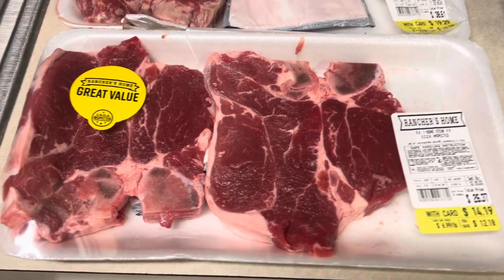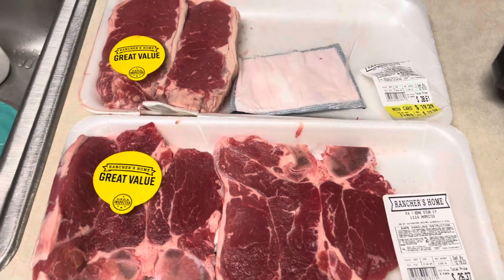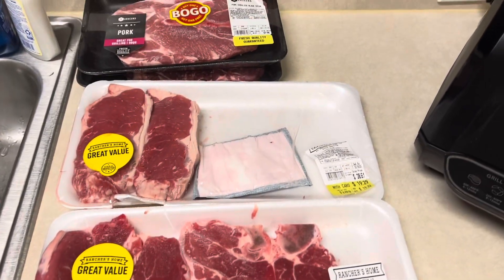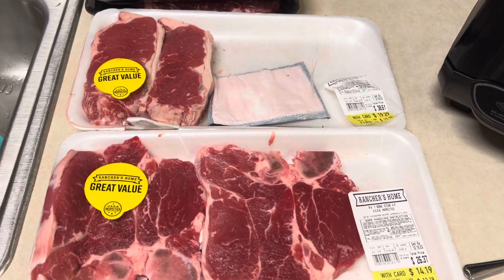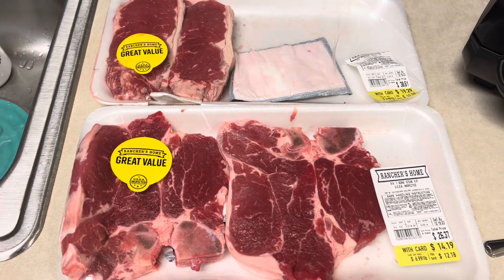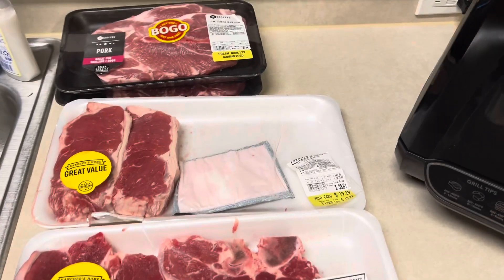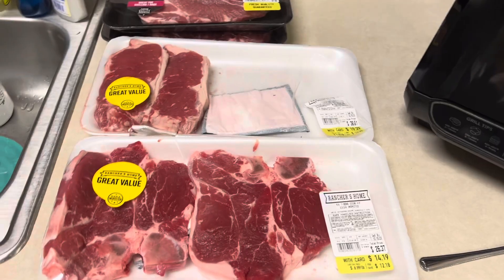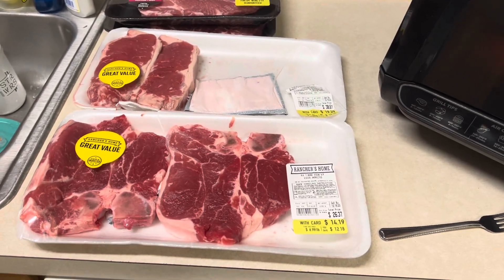That is everything we got this week — I think we're stocked up. I've got a few things planned this week that I'm excited to share with you guys. Stay tuned because this weekend we're also going to be filming a January video about what we plan on doing, and you might be surprised. Thank you so much for watching — like, share, subscribe, and we'll see you on the next one!